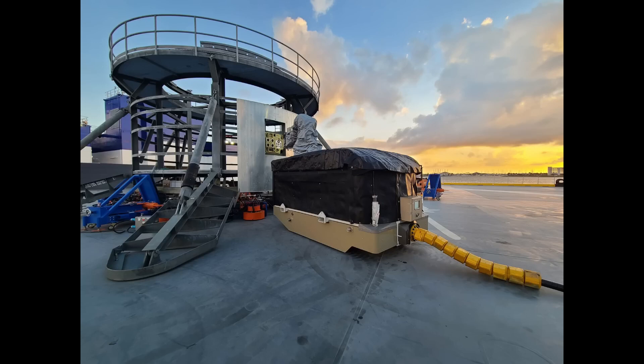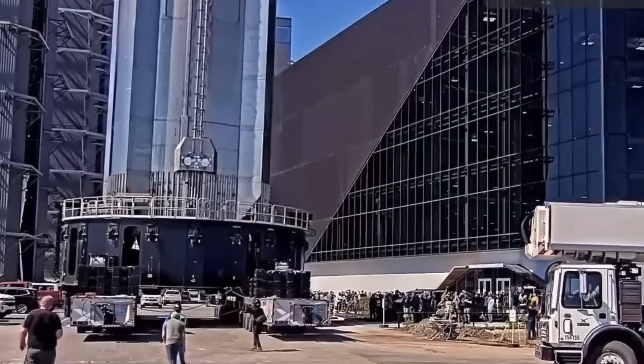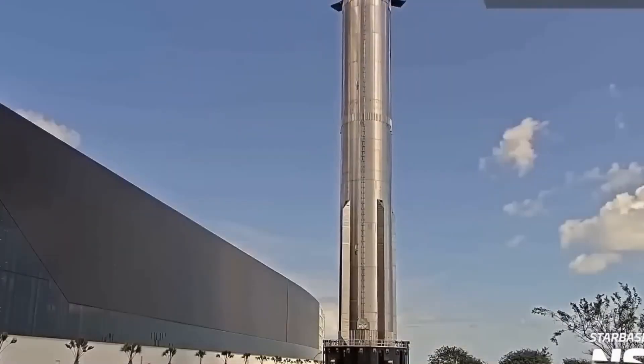Ultimately, the success of payloads will significantly depend on the performance of this first launch. I truly hope they've ensured all systems are ready for a safe flight.